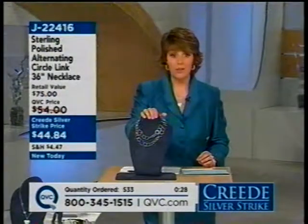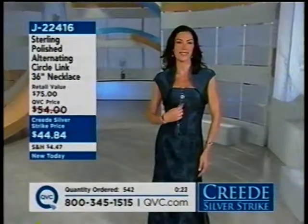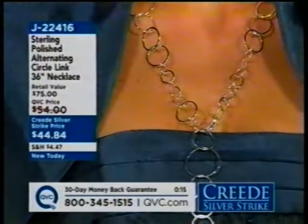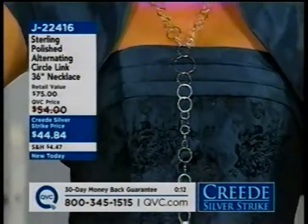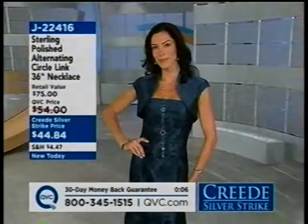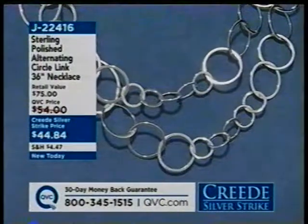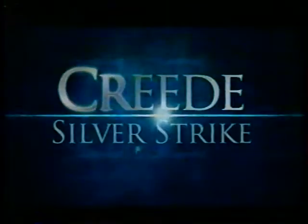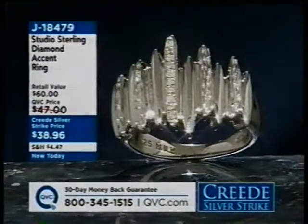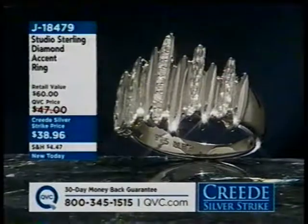For $44 and change, you'd spend that much on this necklace in the department stores in the costume jewelry section — but this is all precious metal sterling silver. Look at that beautiful, sexy, long lariat look and the way those circles shimmer. Love the alternating look of the larger circles with the smaller circles. J22416. Also from our Studio Sterling collection — item number J18479, under $40: a really cool textured, jagged look with some diamond work in there too.